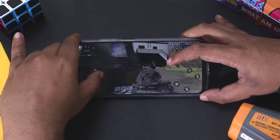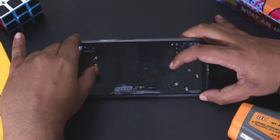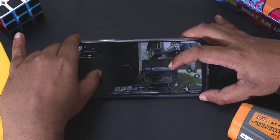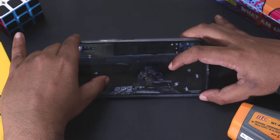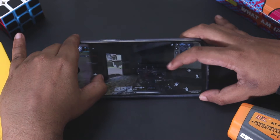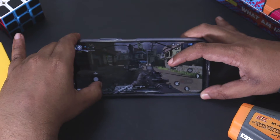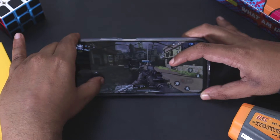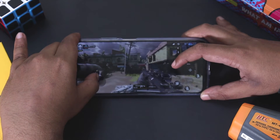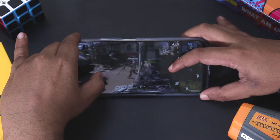Let's launch Call of Duty, a high graphics intensive shooting game from Activision. Let's play a multiplayer game. The graphics look good on the phone and the touch response is pretty fast. For this gaming test the graphics was set to very high, and I tried everything in the game from running around to shooting enemies. The Snapdragon 662 processor handled everything smoothly. I did notice occasional frame drops when the graphics was set to high, but overall the gameplay was pretty smooth.